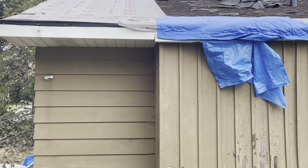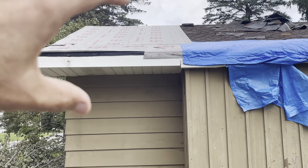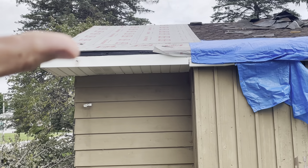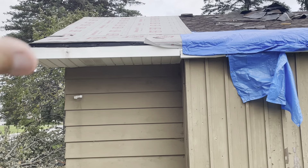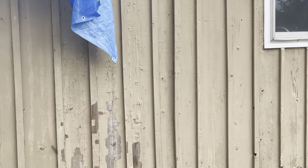A lot of times people don't understand that just because you've got a little area there, it's not just replacing a board. What are the other elements that are impacted? You start to look for little hints — like right here. That is not normal. That gapping is not normal, and it tells us that there's a problem right there.